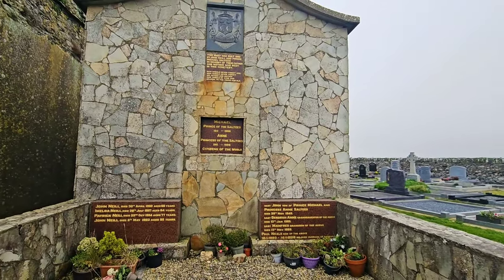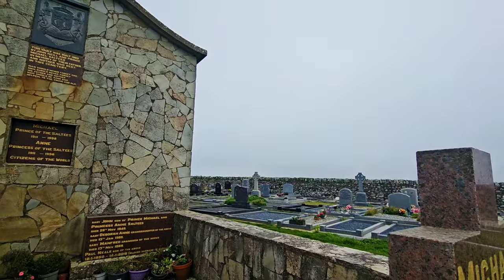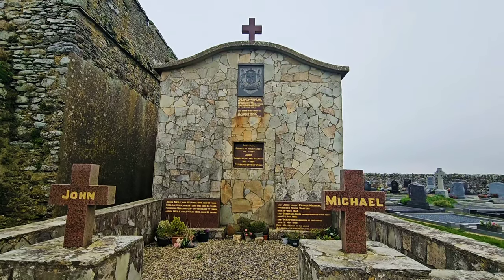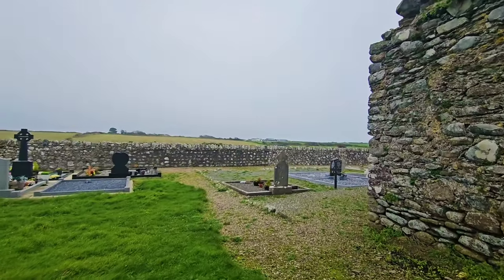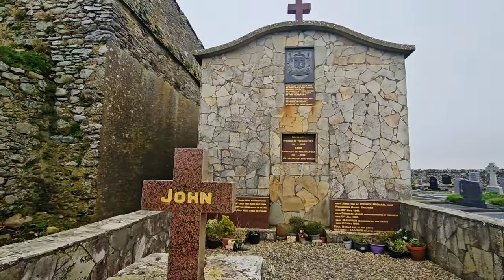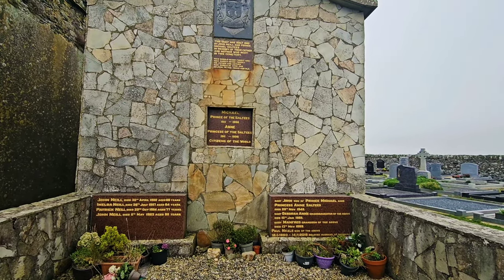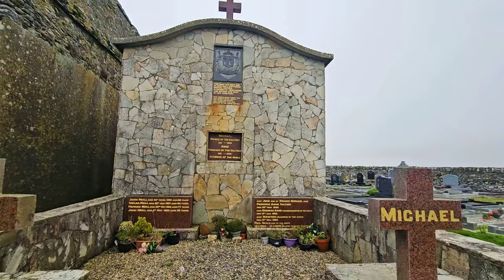Prince of the Saltees — it's quite amazing. My son was actually over in the Saltees, and the throne is still there. Just on the crosses there, we have Michael and John. What a beautiful structure — absolutely stunning. I actually love the family crest. Now I've just noticed there is a slight change in the surname. Some of them are spelt N-E-I-L-L and others N-E-A-L-E. Maybe over time the surname was slightly changed, as we've often seen here before in Ireland.